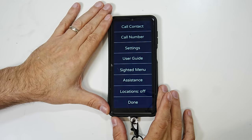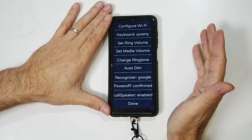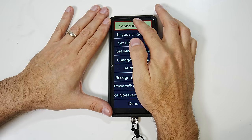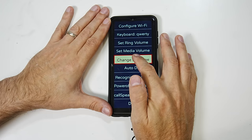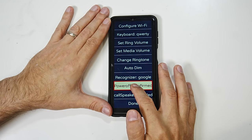I'm going to jump into settings. So I lift my finger up and we exited that menu and jumped into another settings menu. Moving my finger around I can find: configure Wi-Fi, change keyboard — currently QWERTY, set media volume, set ring volume, change ringtone, auto dim settings, change speech recognizer — currently Google, power off behavior — currently confirmed, and disabled start call on speaker. So there are options to change in settings, a lot to do with the ringtone and how some of the options are configured on the phone.